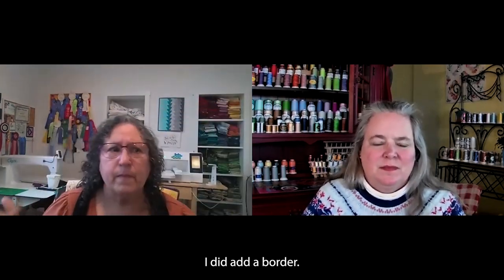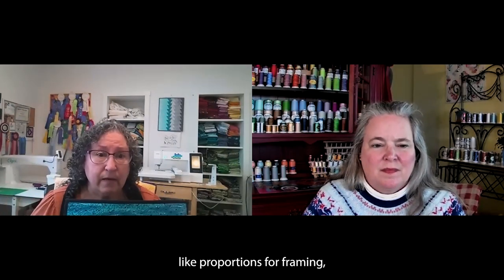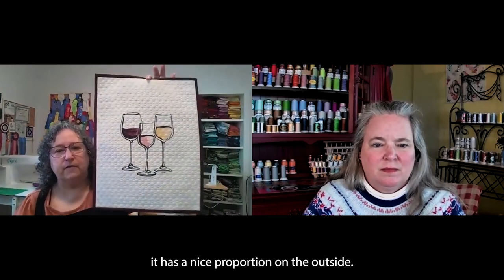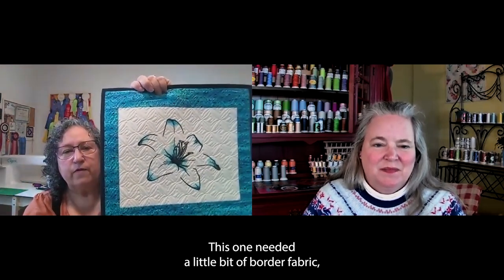I did add a border. The other thing I look at when doing my embroideries — whether small or large — is how I border the design so that it looks nice hanging up. If you go into Google and ask about proportions for framing, you can come across better proportions. This particular one has a nice proportion on the outside. When I did the large version on my long arm, I made it square — fabric was smaller — and this one needed a little bit of border fabric, so I added that afterwards.